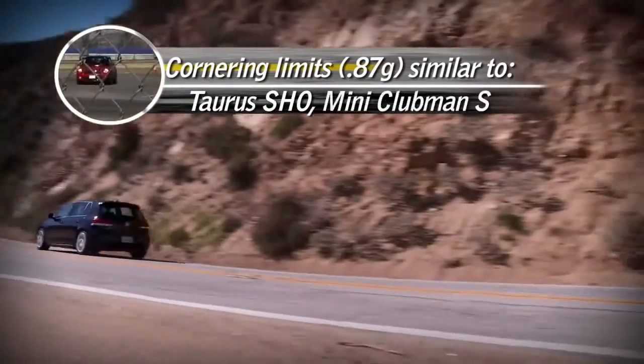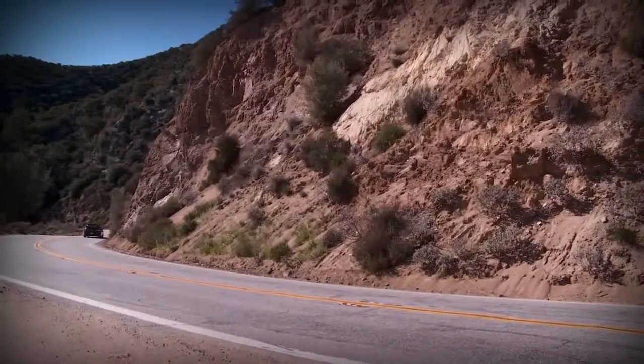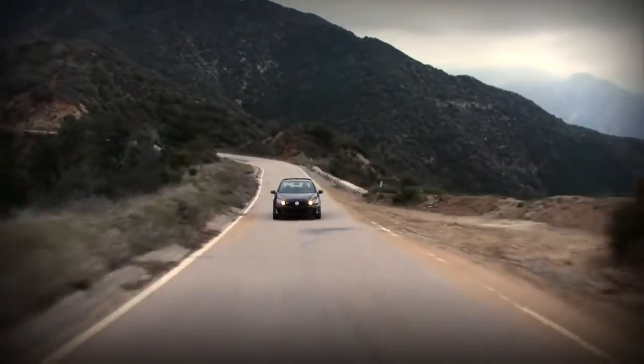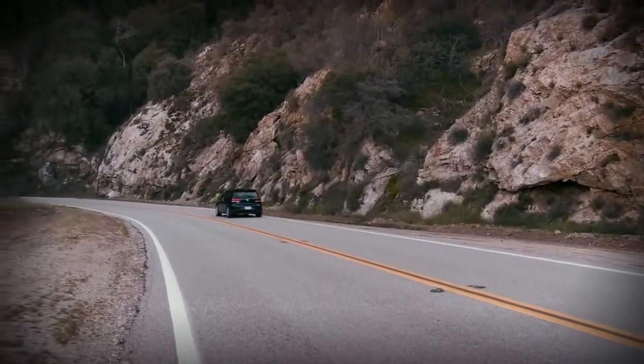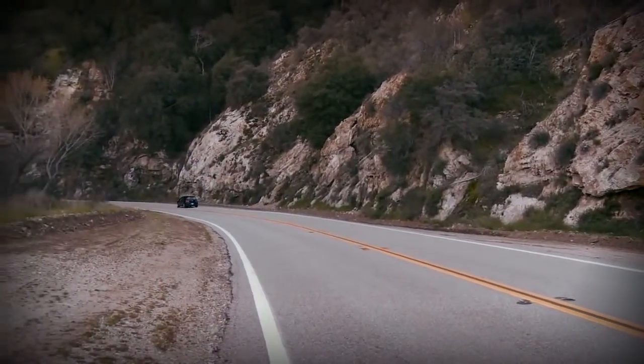The limits aren't as high as they are in the Speed 3. It's got more body roll, and it feels about six inches taller even though it isn't. The Speed 3 says come on, more — and the GTI goes, I think you've had about enough. It's great on freeways, great in the twisties, and even fine in traffic. The GTI will actually start drifting along with the seam in the concrete. The good side of that is it is really light on its feet when you need it to be.